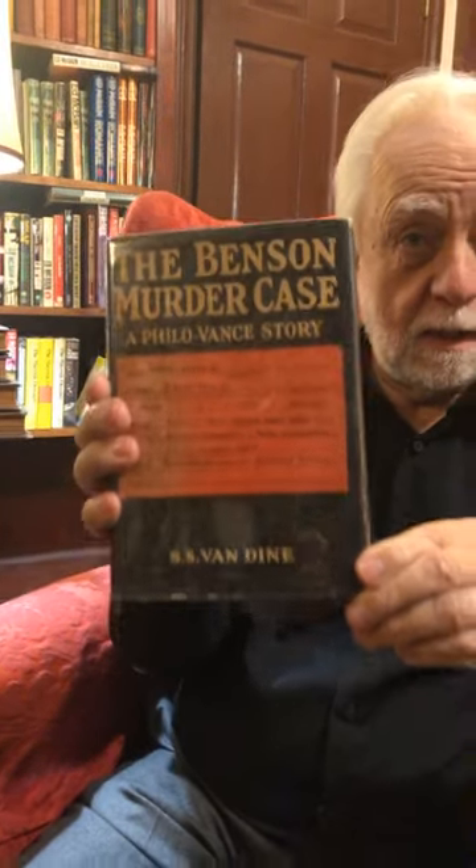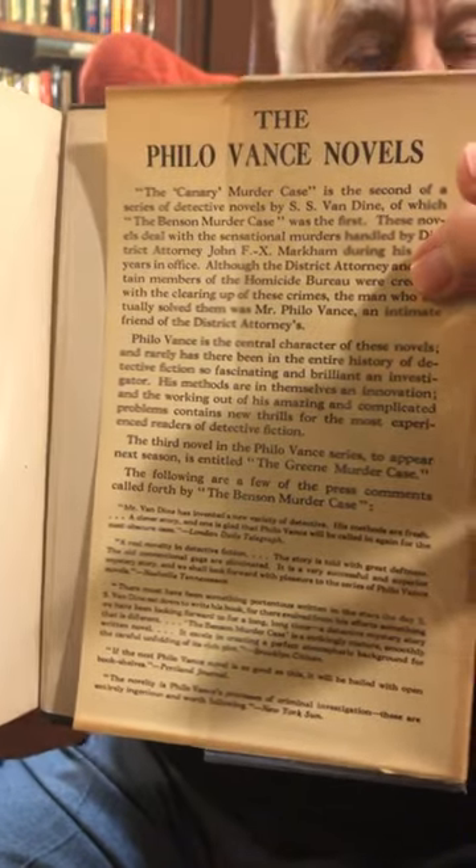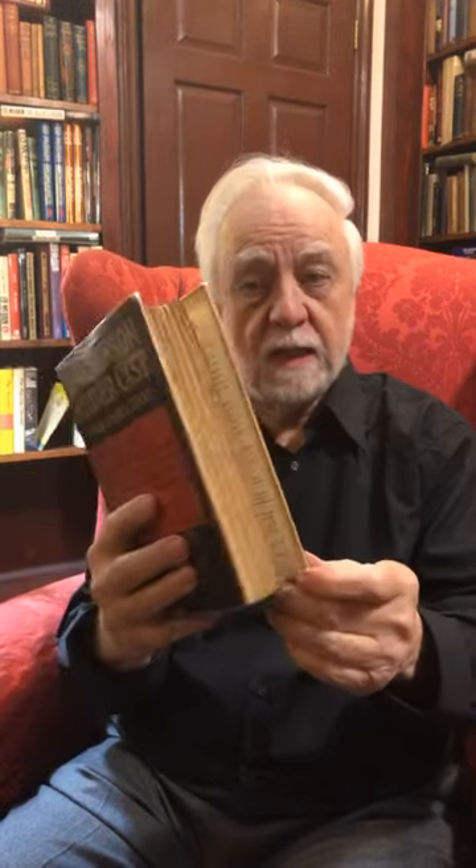His first mystery was called The Benson Murder Case. Here's what it looks like — this is a first edition of the book. Virtually all of the books looked very similar, with a case file on the cover. If this were a true first edition dust jacket, it would be a $10,000 book. It's a later state of the dust jacket because on the back flap it lists The Canary Murder Case, which is the second Philo Vance book. As it is, it's a pretty rare jacket and a very uncommon book, priced at $1,500 because it's in really terrific shape.